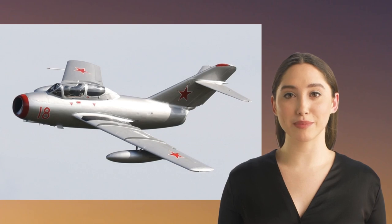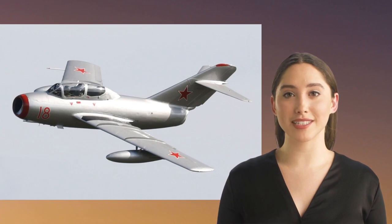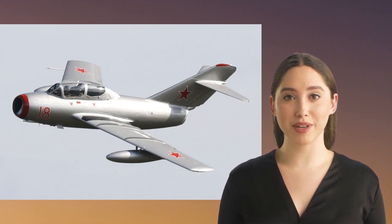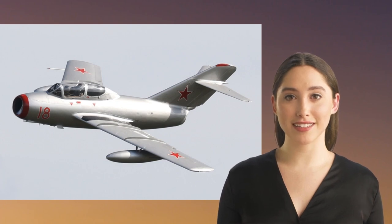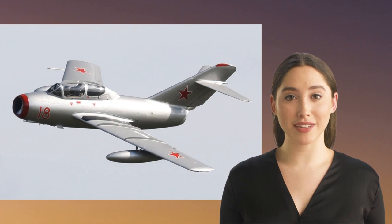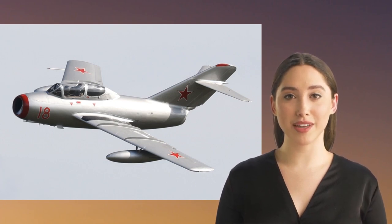The Soviet-built MiG-15 was one of the most formidable aircraft of the Korean War. It was a jet-powered fighter that was able to outmaneuver and outgun the American F-80 and F-84 jet fighters. The MiG-15 was so effective that the United States was forced to introduce a new fighter, the F-86 Sabre, to counter it. The F-86 Sabre and MiG-15 engaged in some of the most intense and dramatic air battles of the war, and the outcome of these battles was a major factor in determining the outcome of the war.